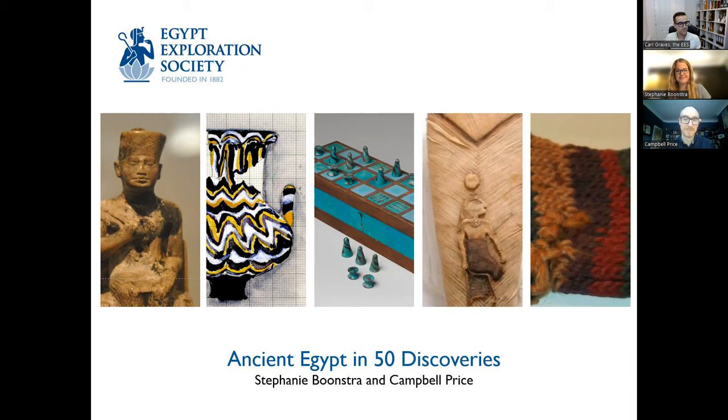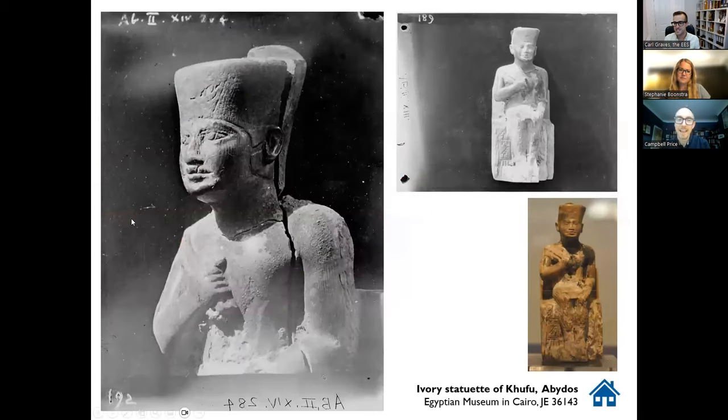We've got a wonderful audience on Zoom as well. For the benefit of those watching the recording back on YouTube, the chat is open and I will do my best to read out the questions so that you watching on YouTube will understand what we're answering. So we've got the five objects out in front of us, and I'm going to kick off with my personal favourite — this gorgeous small ivory statuette of Khufu. Campbell, can you tell us a little bit more about this statuette?